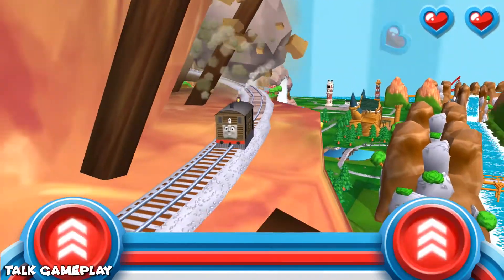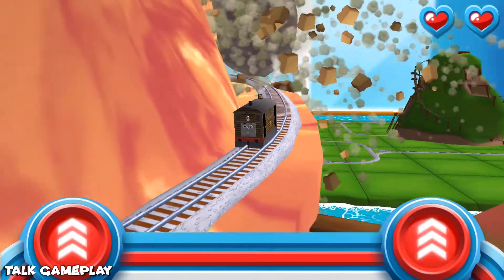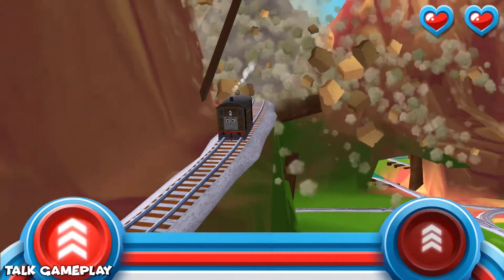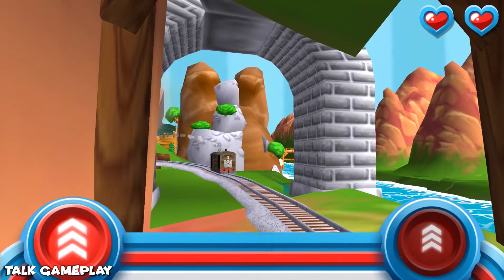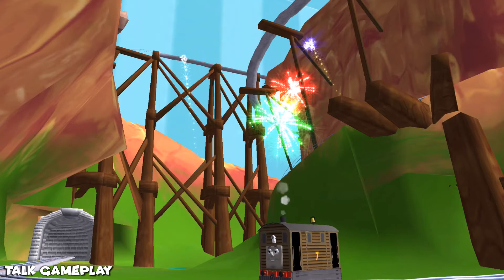Trembling tracks! Bust my buffers — your engine had such a good time.